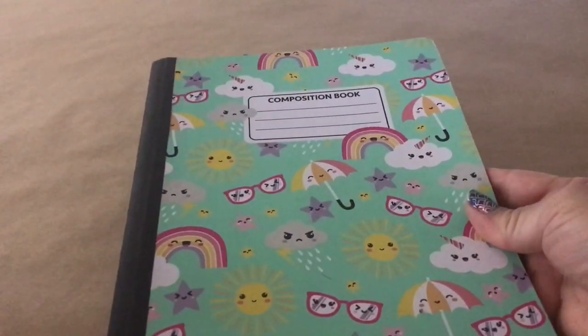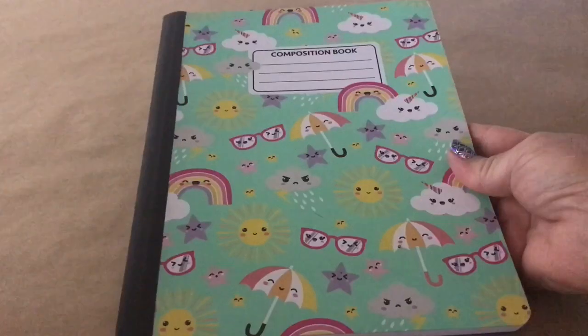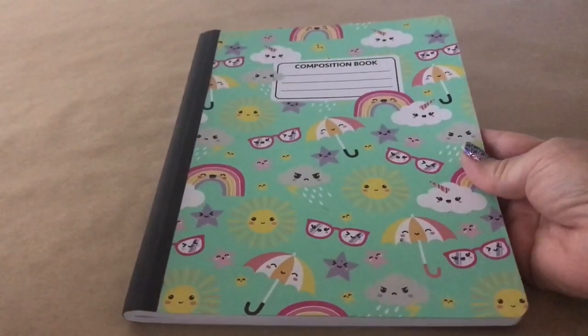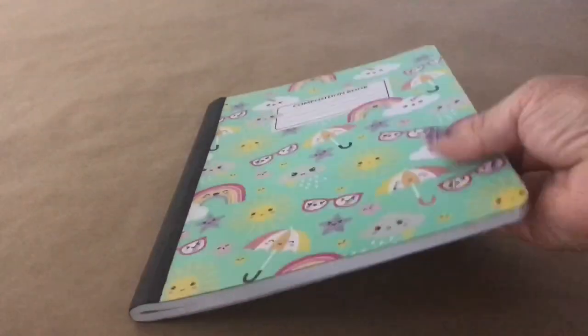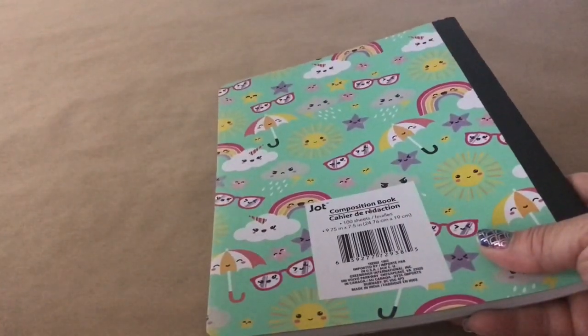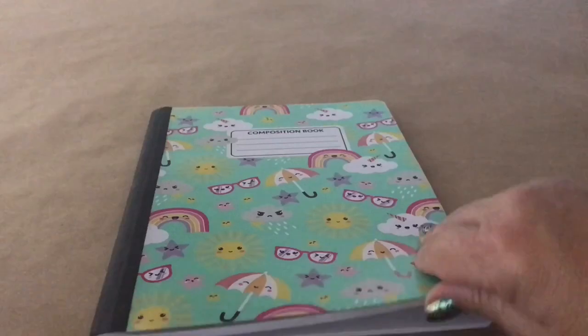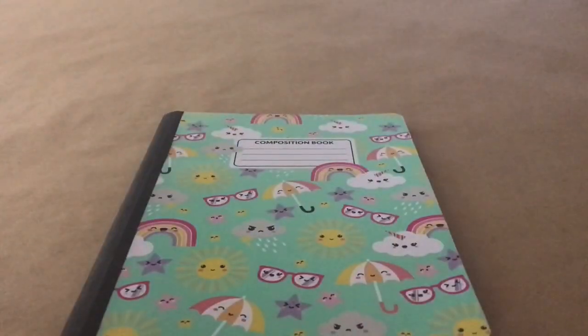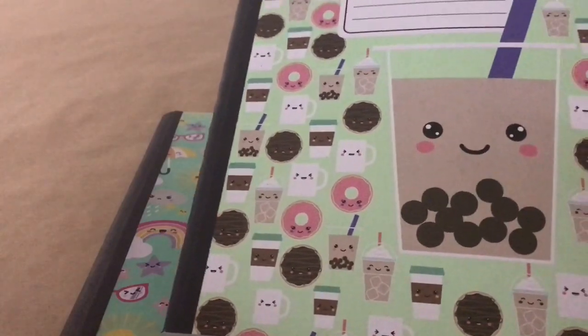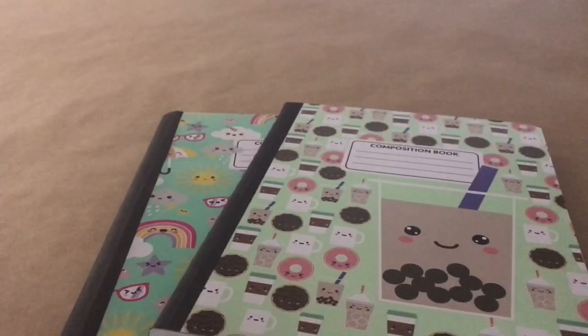I also picked up these composition books. The back to school supplies are just barely hitting my stores — school doesn't start here until almost the last week of August. There's not a lot of back to school yet, but I picked these up. I like to write things in them, especially recipes for my cooking channel. They have so many designs to choose from but I only picked up two.